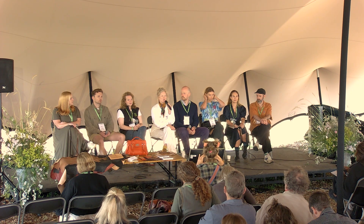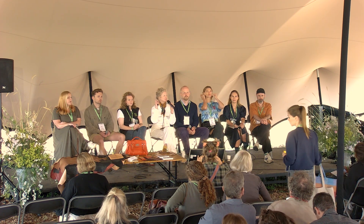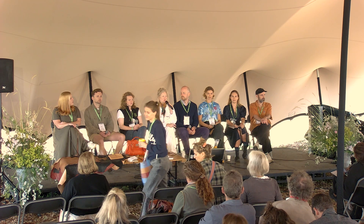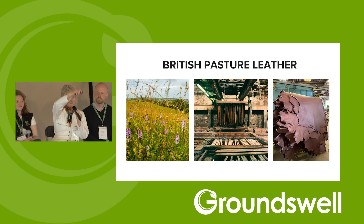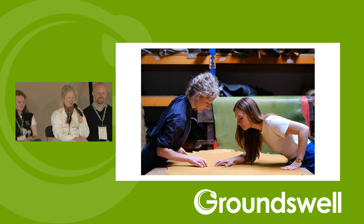Even prior to a Q&A session at the end, if there's something you want to interject, catch my eye — we have a roving mic. British Pasture Leather is the enterprise that I have co-founded with Alice Robinson, and our vision has been to create a new supply of leather made from the hides of cattle raised on regenerative farms in the UK.